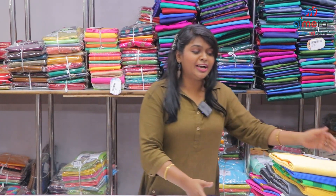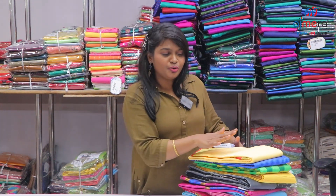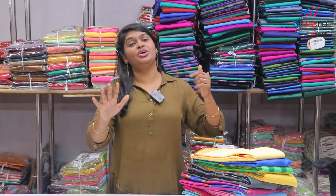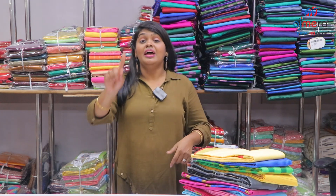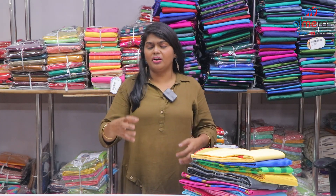Rapier silk collections at affordable price. All three collections just 300 rupees. Subscribe to our channel and click on the bell icon — you'll get all uploaded videos.